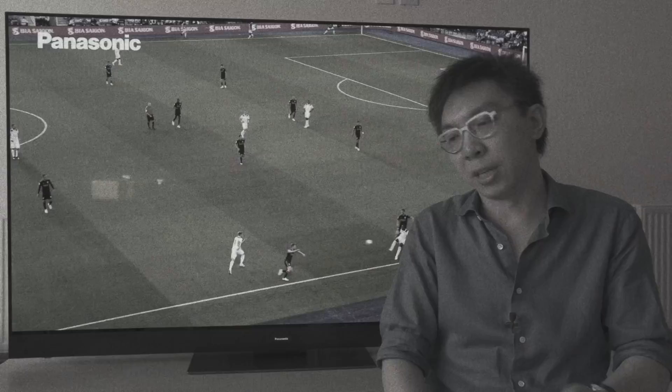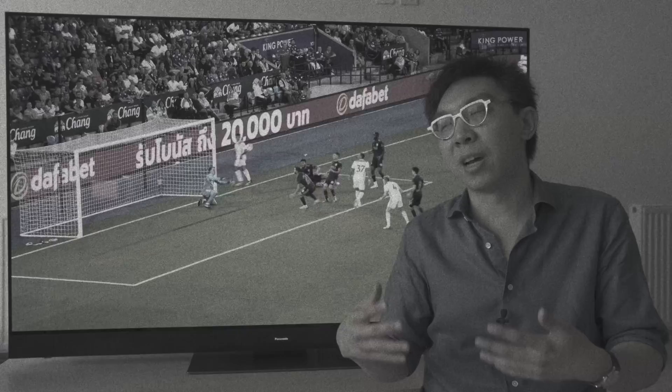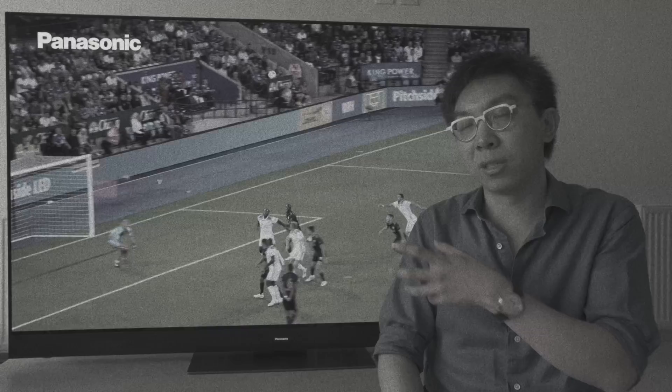Despite the increase in peak brightness, there is actually no increase in colour volume on the Panasonic GZ2000, so in some scenes you may see a certain dilution, a certain desaturation at higher peak brightness, because at the end of the day this is a consumer WRGB OLED panel.